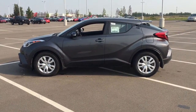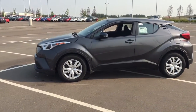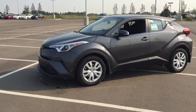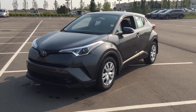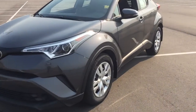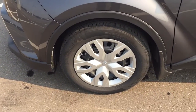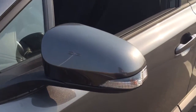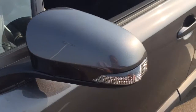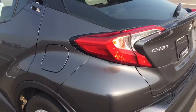Let's get started. A couple of the exterior features you'll see on this C-HR include its daytime running lights. Taking a closer look on the side, you'll see your 17-inch wheels. You also have your integrated signal lamps, foldable mirrors, and heated mirrors. The color we're looking at today is magnetic gray.